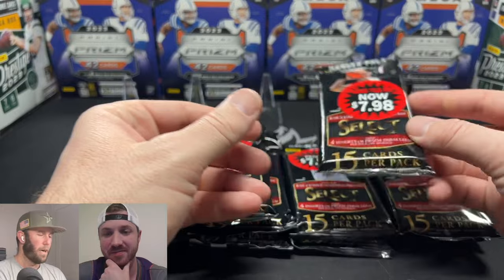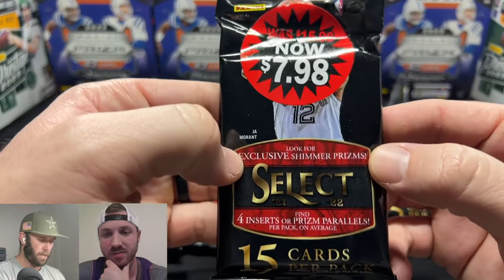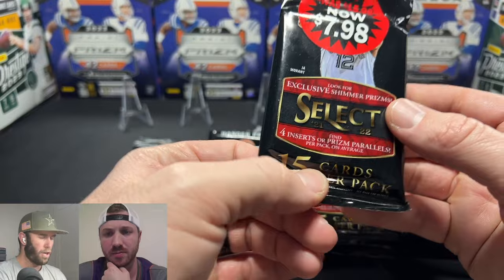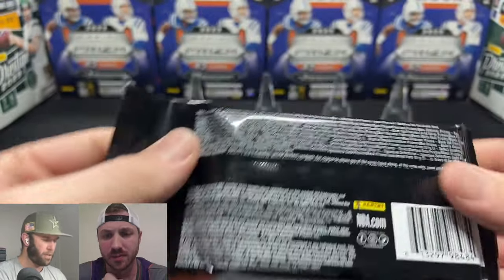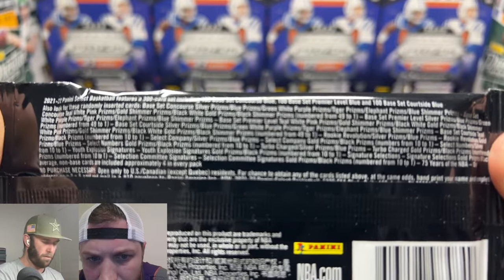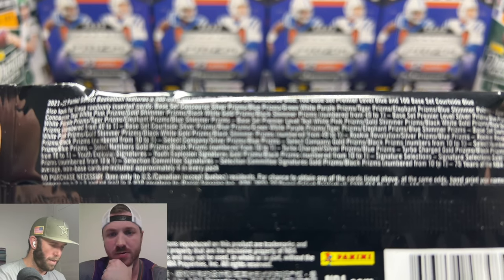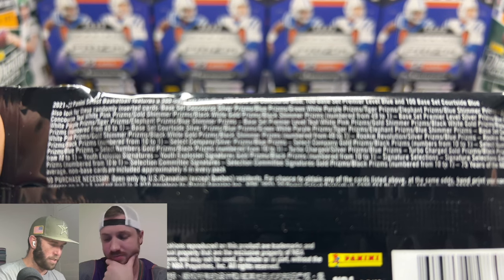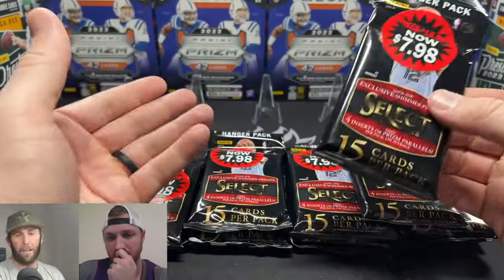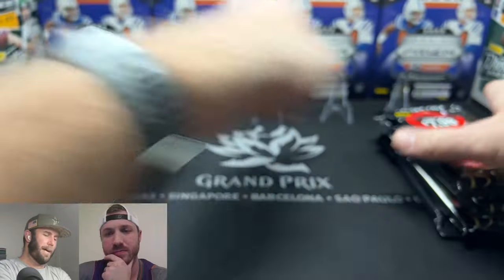The thing with these packs is they have a crazy high ceiling. You will get the exclusive shimmer prisms in each pack, and you'll also get four inserts or prism parallels per pack on average. Each pack comes with 15 cards. There are lots of things you can pull — gold one-of-ones, Selection Committee signature gold prisms, numbered-to-10, black prisms, lots of really cool things. So I thought, hey, we're going to buy 10 of these at Walmart.